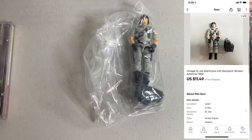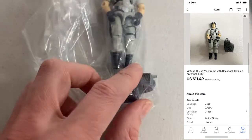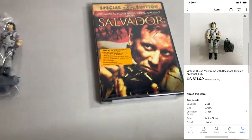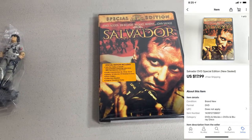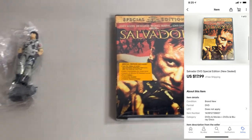Next up, sold one of these vintage GI Joes. This guy had a little backpack, but the backpack's antenna was chipped off, but I still included it anyway. This guy sold for $11.49. And then last up for the day, got a DVD sale — Salvador. This is brand new sealed, part of the $200 haul I did recently. This one sold for $17.99. Can't complain.